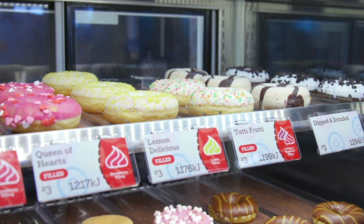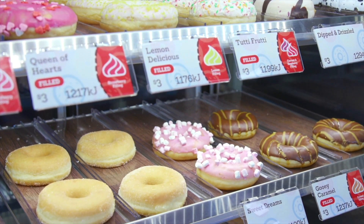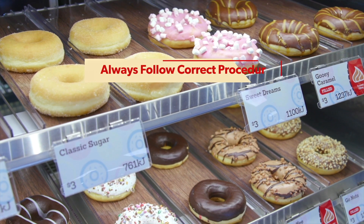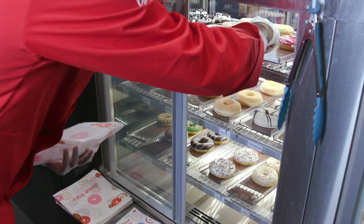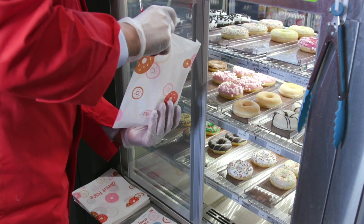Donuts are a very important part of our Pie Face business. Customers love biting into a fresh quality donut and sharing the large range with family and friends. It's important to always follow the correct procedures for storage, handling and shelf life of donuts. By following correct procedures, you'll make sure happy customers keep returning and buying more.